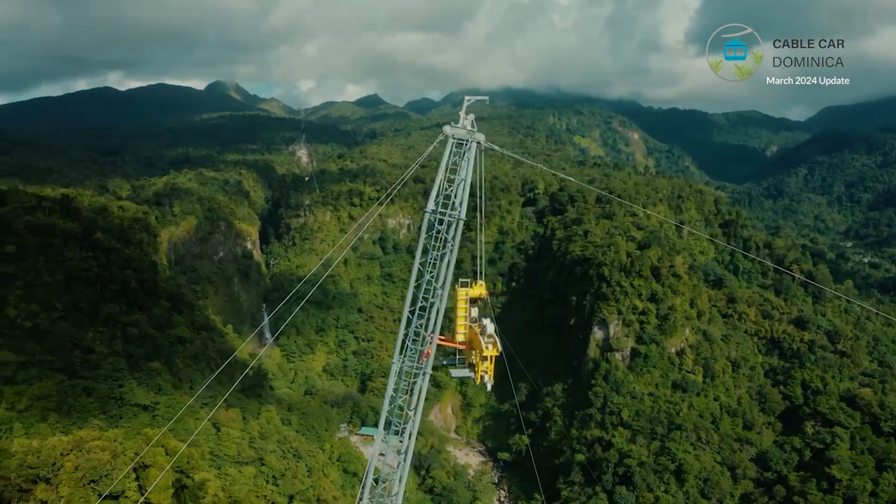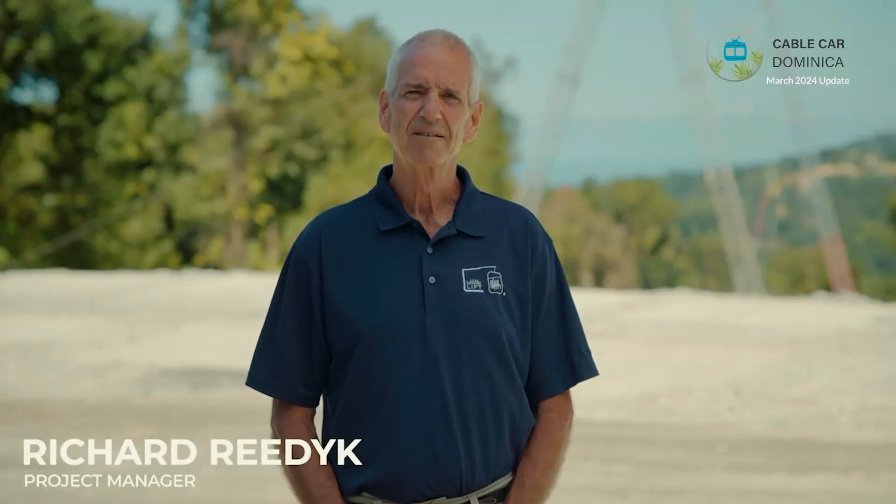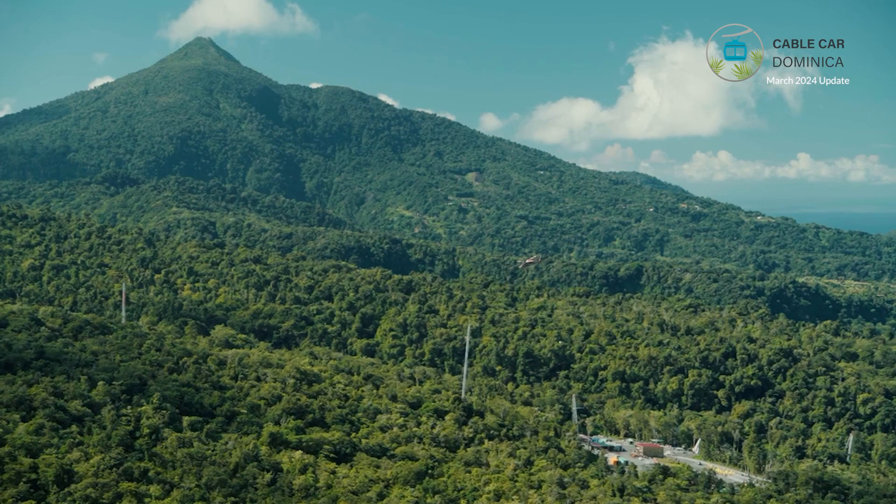Hello everyone. Welcome to Cable Card Dominica construction update for March 2024. My name is Richard Riedek. I'm project manager here for ABL Holdings on Nature's Island, beautiful Dominica.